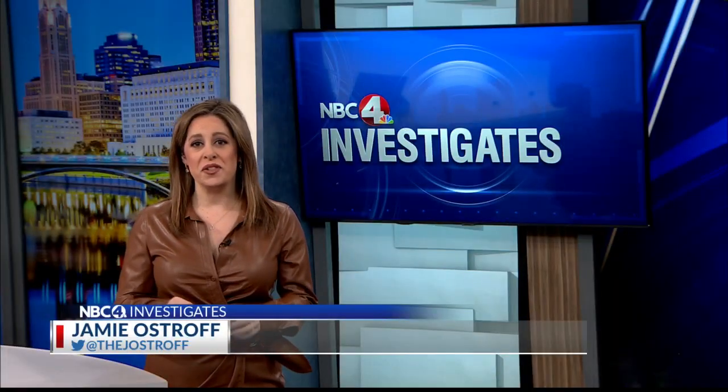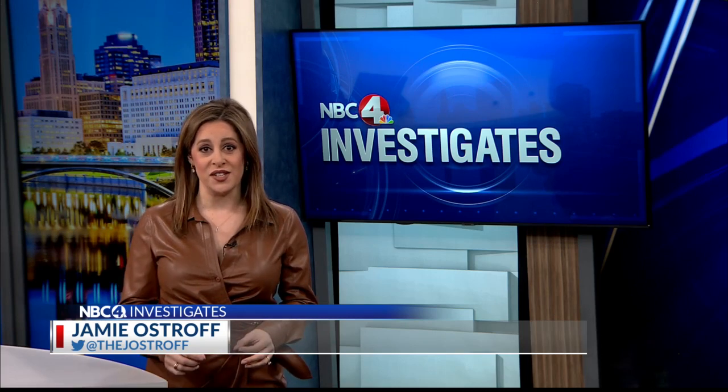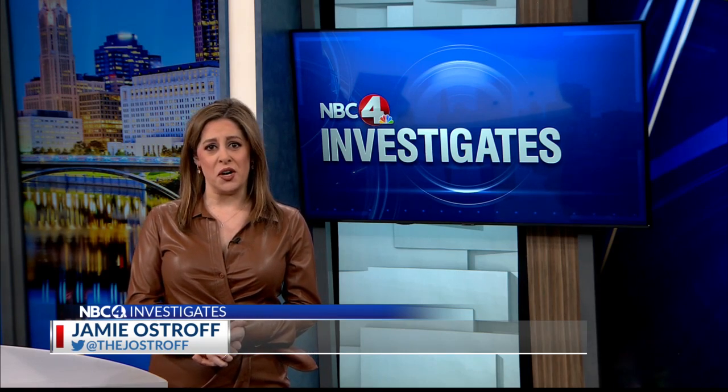It is a 24-7 operation, and here is why. There are more than 100,000 shipments coming into the Port of Cincinnati on a slow day. This is one of the nation's biggest hubs for international shipping, and whether it is a counterfeit handbag, drugs, or anything else illicit, screening for those items is an around-the-clock operation.